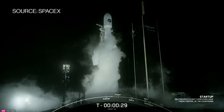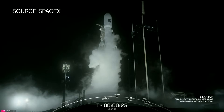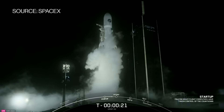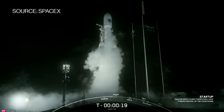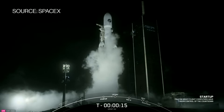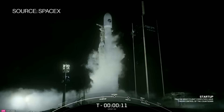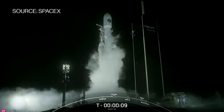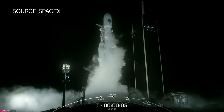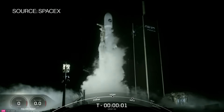T-minus 30 seconds. 15 seconds. T-minus 10, 9, 8, 7, 6, 5, 4, 3, 2, 1.